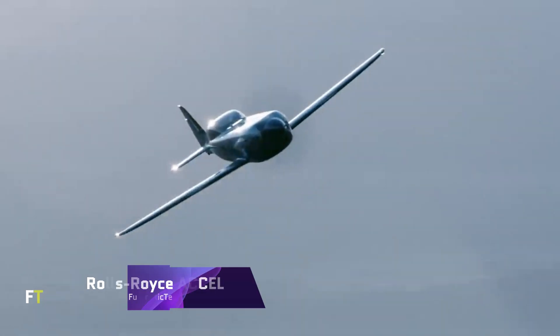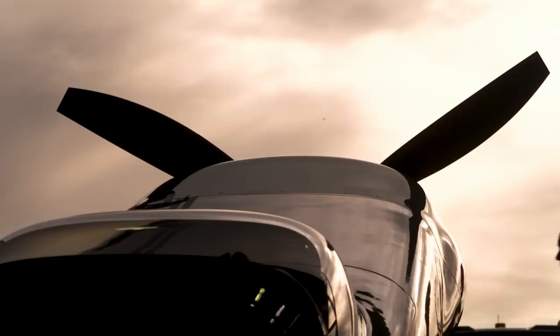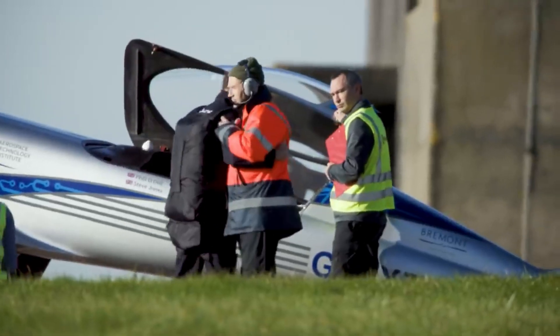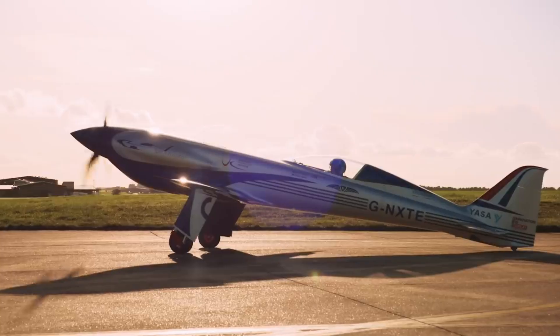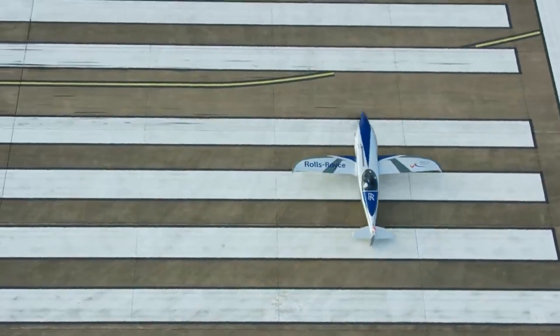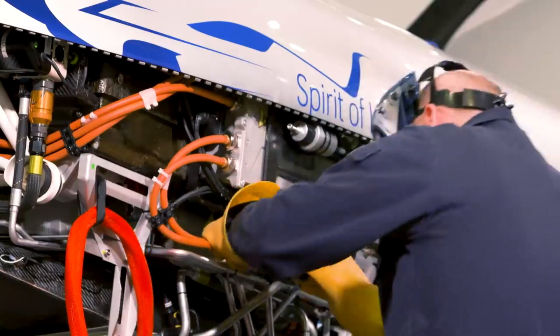The Rolls-Royce Axel functions as a demonstration aircraft for electric aviation, a step in Rolls-Royce's path to achieve net-zero carbon emissions by the year 2050. The Axel project has the objective of constructing the world's fastest all-electric airplane. There are three axial flux motors and a 750-volt, 216-kilowatt-hour battery with 6,480 cells that power the aircraft, known as Spirit of Innovation.